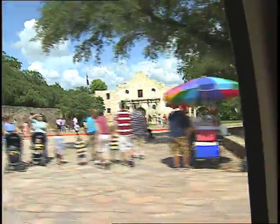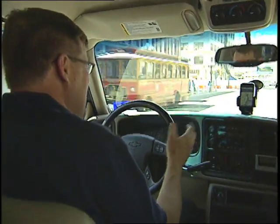There we are — the Alamo, the number one tourist destination in all of Texas. And we got here thanks to iPhone 3G, the AT&T 3G network, and the GPS ability that's now available on iPhone 3G.